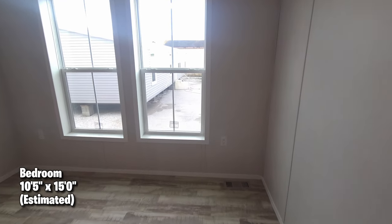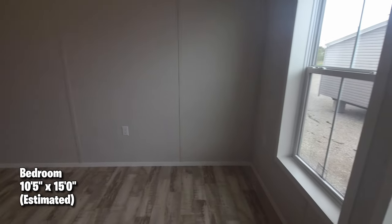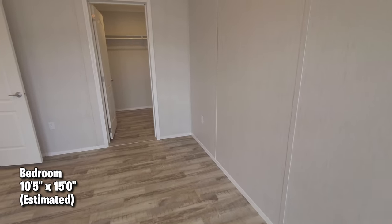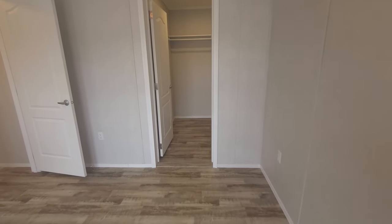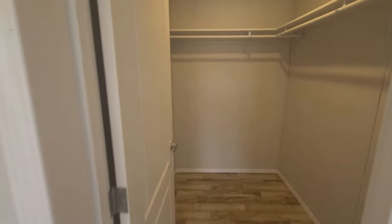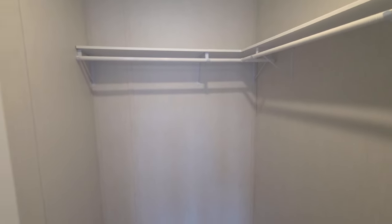The bedroom estimated size is 10'5" by 15. We have two windows here as well — lots of light. The vents are up towards the wall, real close to the wall — they're properly placed. I like this closet, you can walk right in — it's a big one.